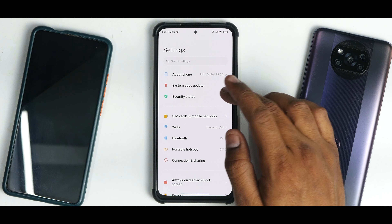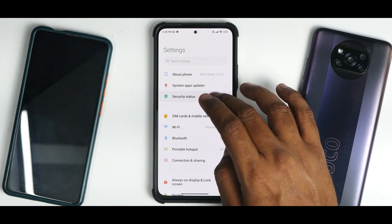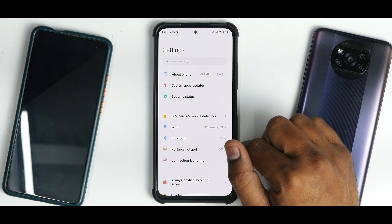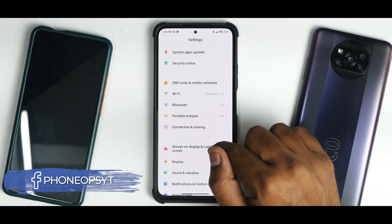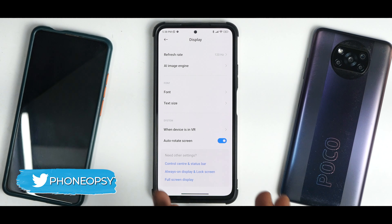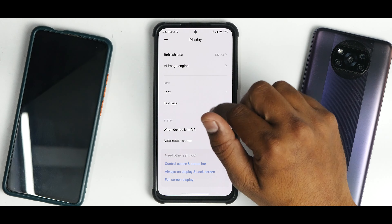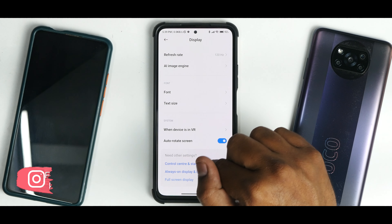In Settings, the system apps updater shows I've updated all system applications for a cohesive experience. The security patch is January 2022 and we're in March — we've gotten used to that. The UI is still the same, always-on display has all the old features from 12.5 Enhanced. In the display section you have AI Image Engine. Remember: if you're installing the global ROM on the Mi 11X, you'll need to root your device and enable features as per my earlier video, otherwise you won't get 120Hz refresh rate, MEMC, and those features.